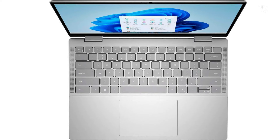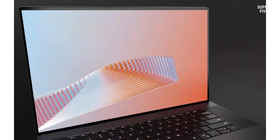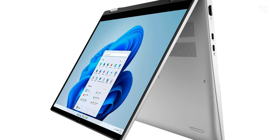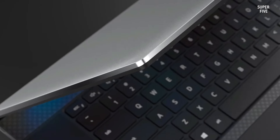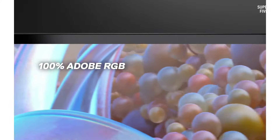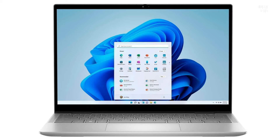Number one: Dell XPS 15. The 2023 iteration of the Dell XPS 15 presents modest enhancements over its predecessor, boasting options for Intel's latest 13th generation CPUs and NVIDIA's newest RTX 40 series graphics cards, all within its sleek and lightweight design with the added possibility of an OLED display. Key highlights include 13th generation Intel Core processors with configurations reaching up to a Core i9-13900H featuring 14 cores and 20 threads.